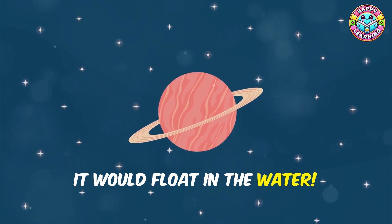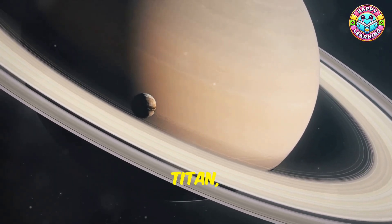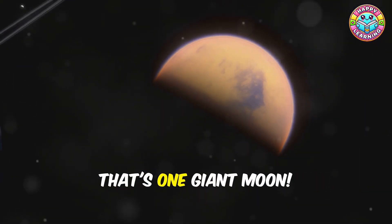Saturn has more than 80 moons, but its largest moon, Titan, is extra special — it's even bigger than the planet Mercury. That's one giant moon!